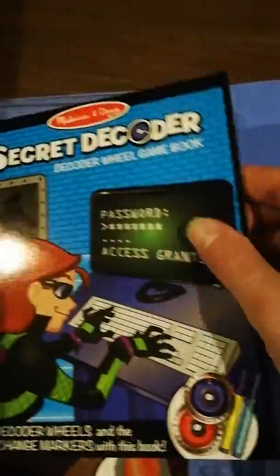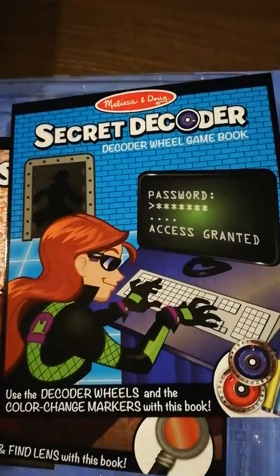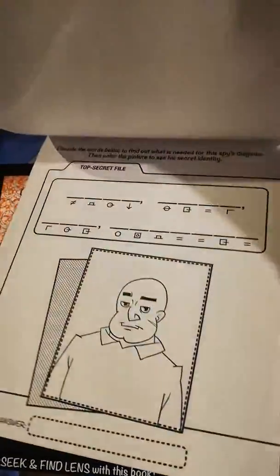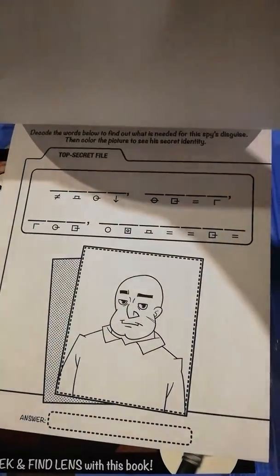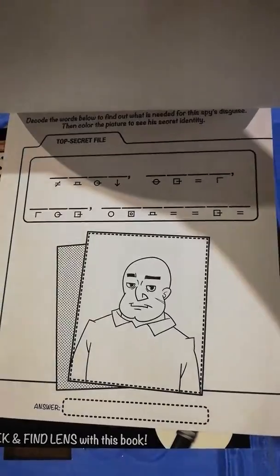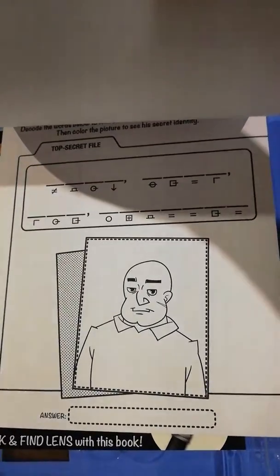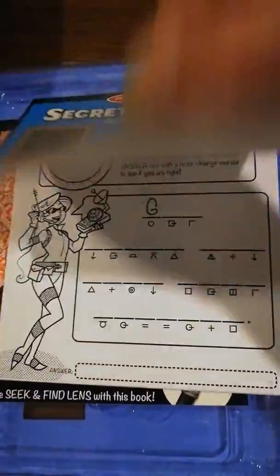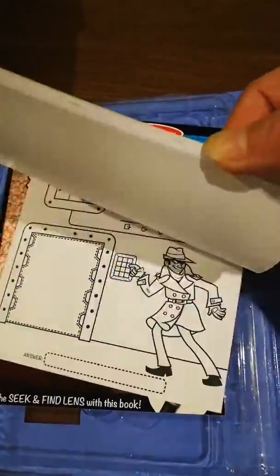The next book is a secret decoder using the decoder wheels and the change color markers. For example, on the top section you look at the codes and find out the message, and then you use the marker on the bottom picture to find out the answer. You write your answer down at the bottom — tons of work there, that'll keep my daughter busy for ages.